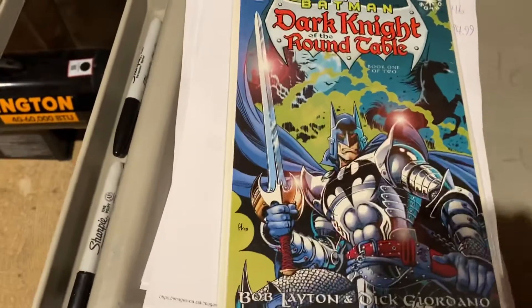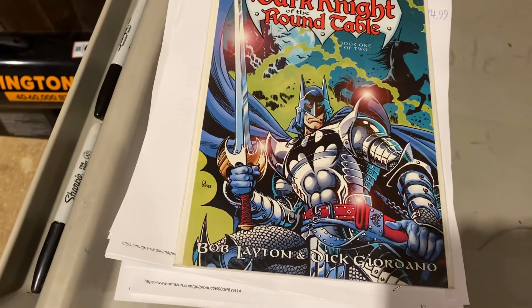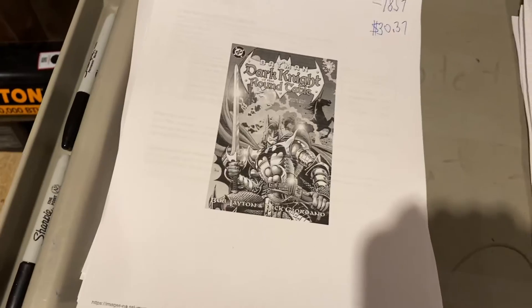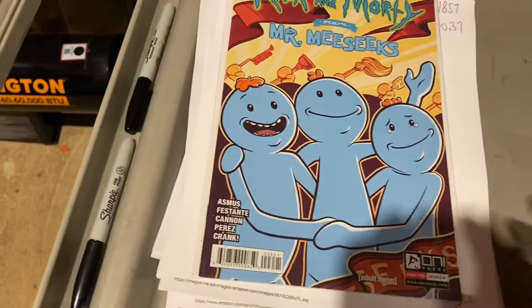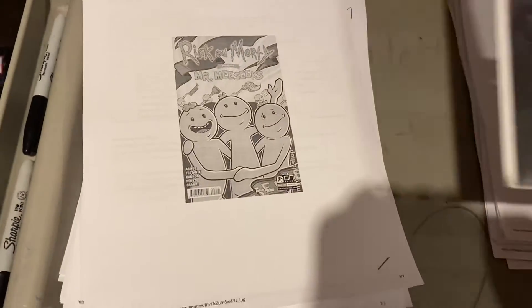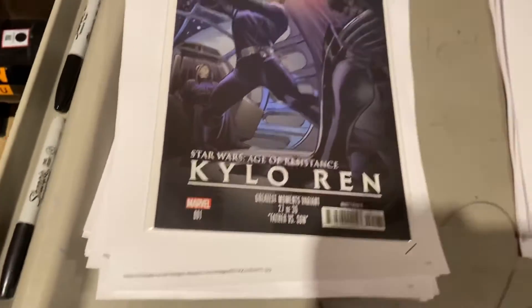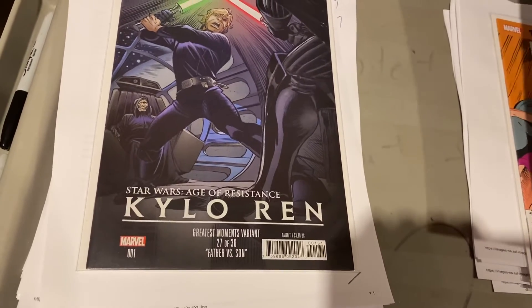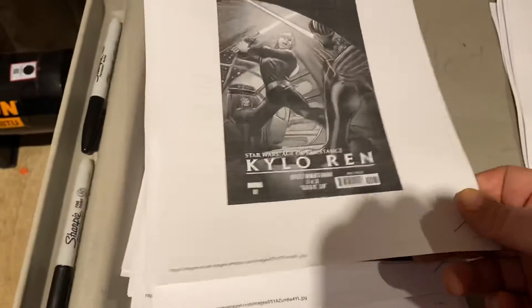Batman: Dark Knight of the Round Table — Elseworlds — $30. Guys, Elseworlds was hot. Rick and Morty Presents Mr. Meeseeks number one — $14.99 on that one. Kylo Ren number one — Luke versus Darth with Palpatine watching — $14.99 for that variant.